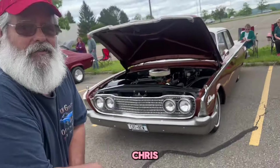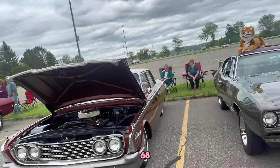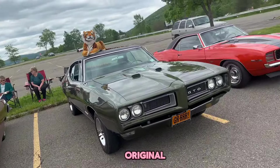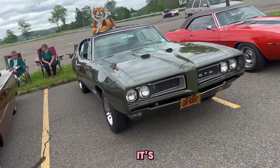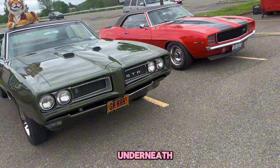This is Chris's car. It's a '68, all original matching numbers, and he's going to show us under the hood - it's got a 400 in it.